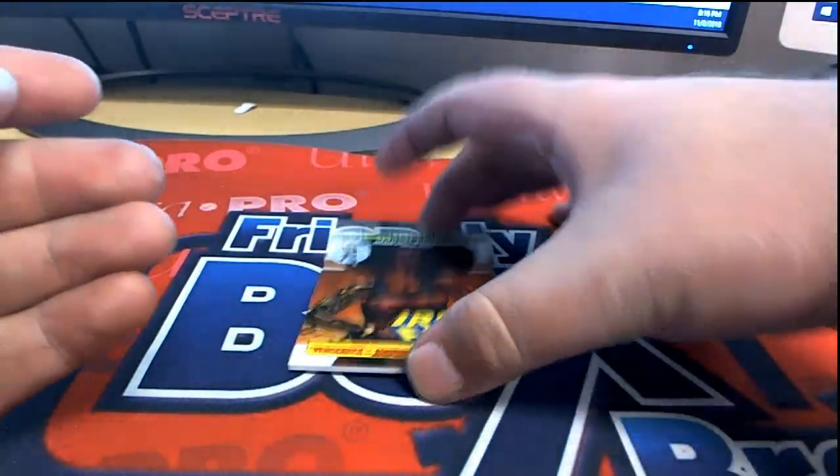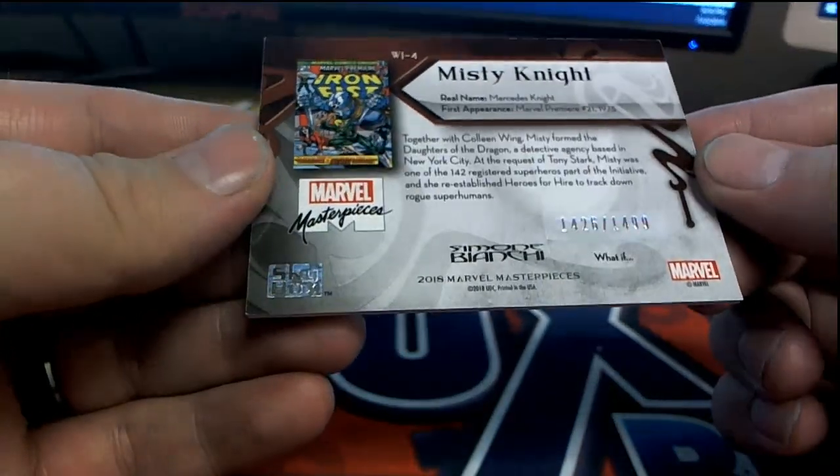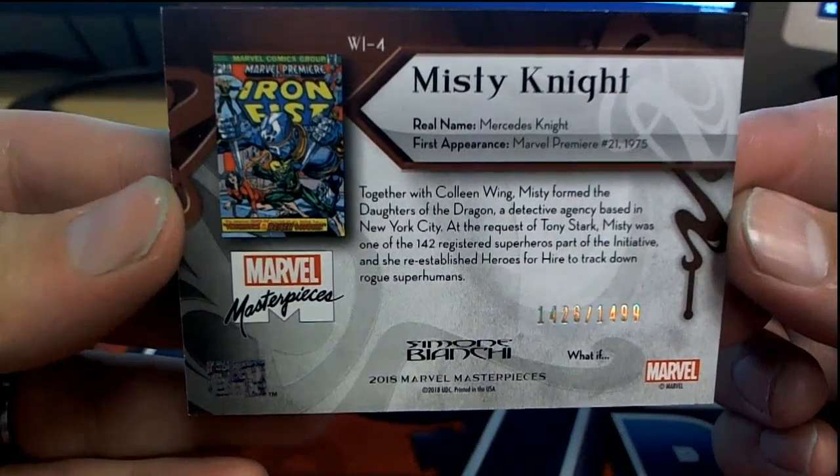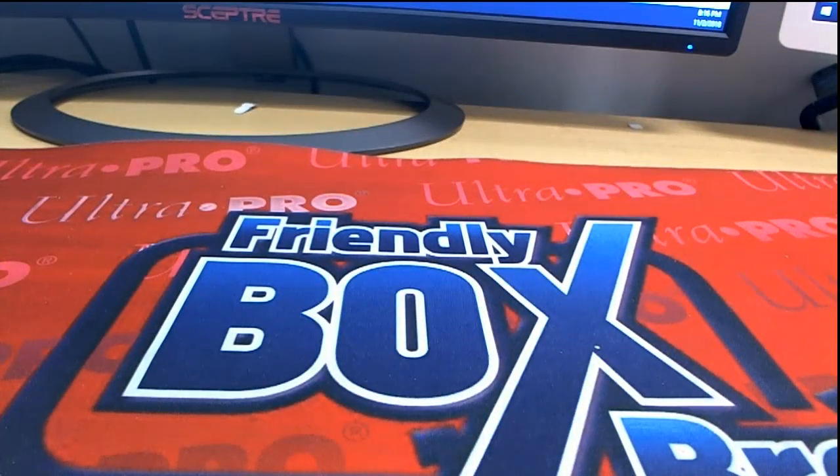And you got an Iron Fist right here — Marvel Premiere. 1426 of 1499, Misty Knight. Nice one, man — that stuff's good. I like that they're numbered in the foil cards. Every packet basically hits good stuff, guys. That is one pack right there — Marvel Masterpieces 2018 for Stephen K.